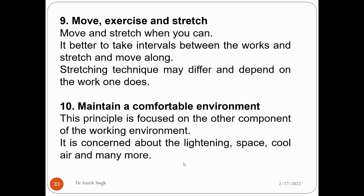The ninth principle is to move, exercise, and stretch in between work. It is always better to take some interval and stretch and move along. The stretching technique will differ and depend on the kind of work one does.